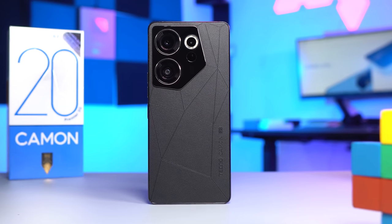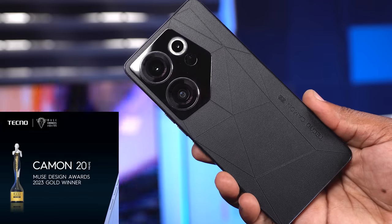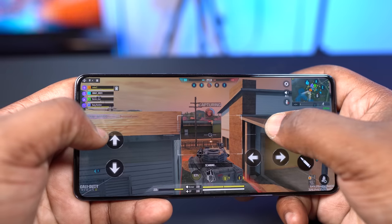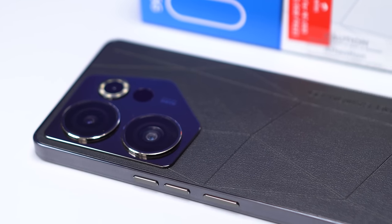This is the all-new Tecno Camon 20 Premier. It's an award-winning smartphone made from premium materials. It comes with a full HD plus AMOLED display, excellent performance, good cameras, and a decent battery.